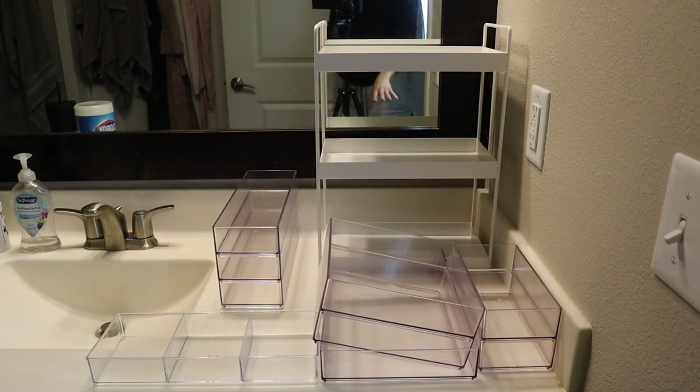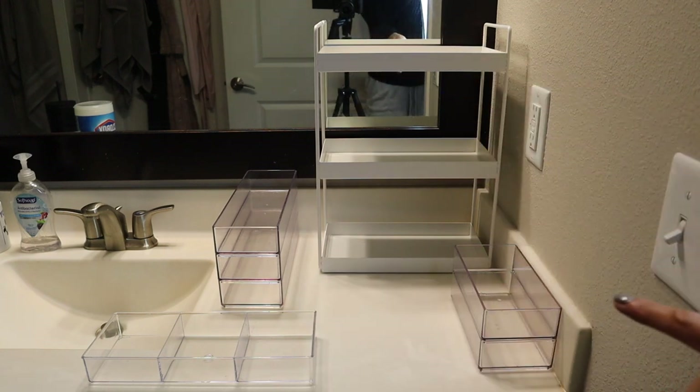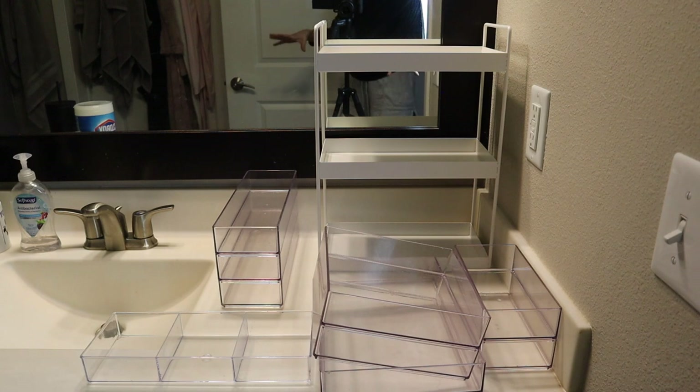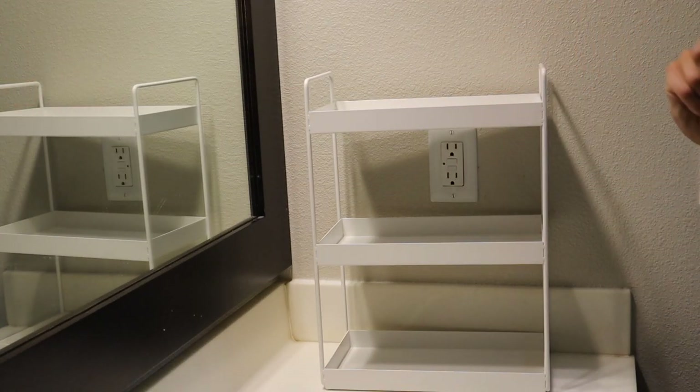Here's everything that I have available for organizers. This tiered shelving system right here is what I'm most excited about because I'm just trying to free up more counter space, and by nature of having shelves, it's going to do that for me. I obviously have a lot of these acrylic organizers and they're not all just for this space — they would not all fit there. So I'll show you guys where I keep the rest of my body care and some hair care items. I think I want to start off with cleansers.